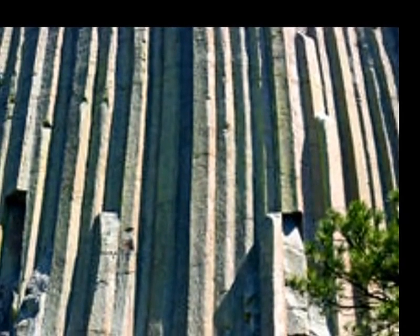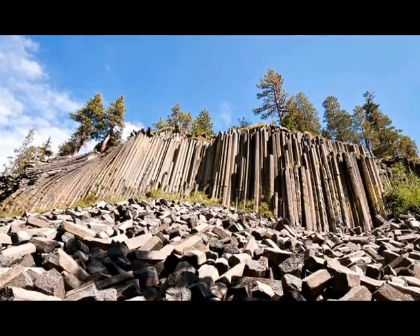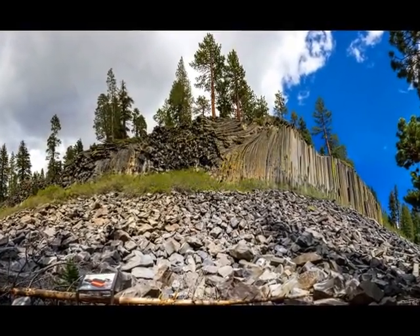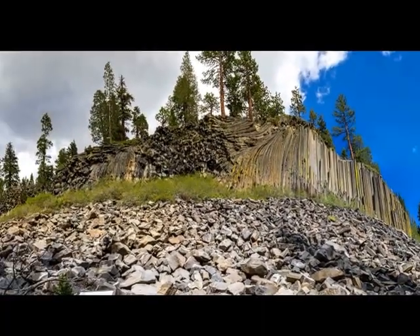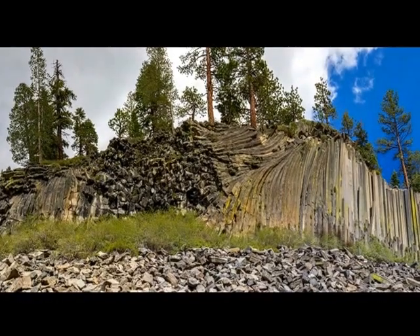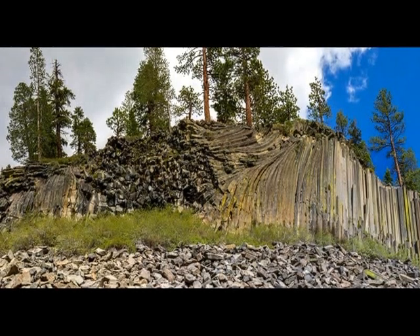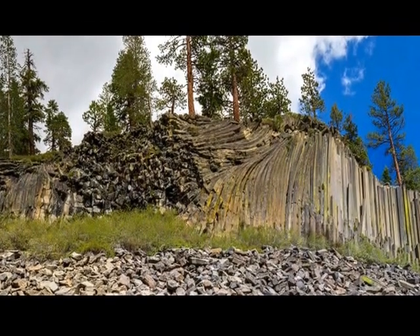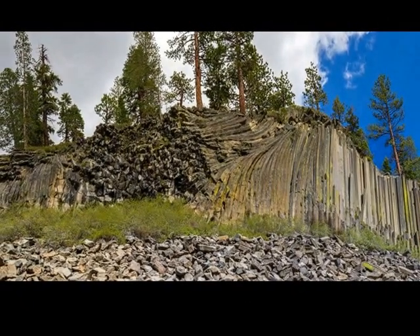There's another structure called Devil's Postpile in California. Geologists believe it was formed by the same process as Devil's Tower in Wyoming. When I looked at Devil's Postpile, what I see is what looks like a broken, bent tree stump. When a tree breaks, it kind of flares out and you get little splinters. Devil's Postpile very much looks like that — you can see the bend in the rock like it was soft at one point, bent, then broken and flared out.